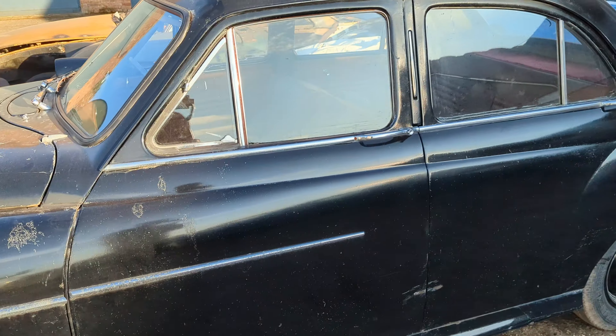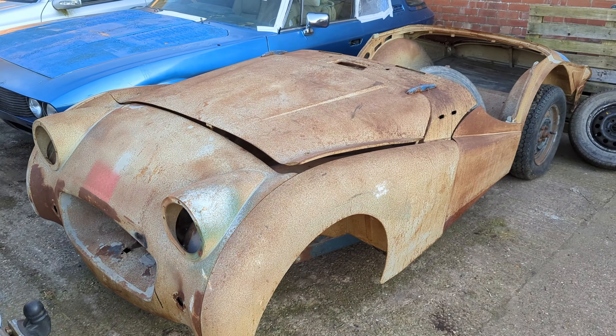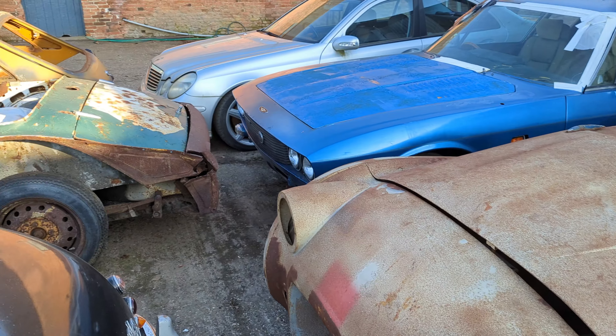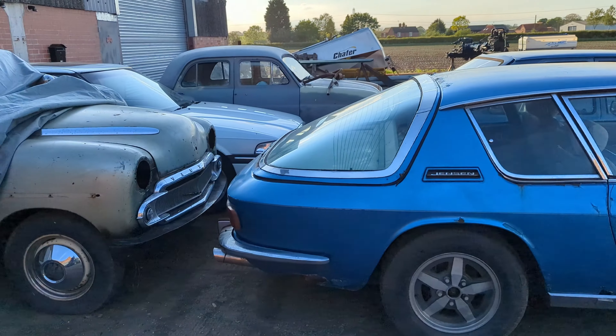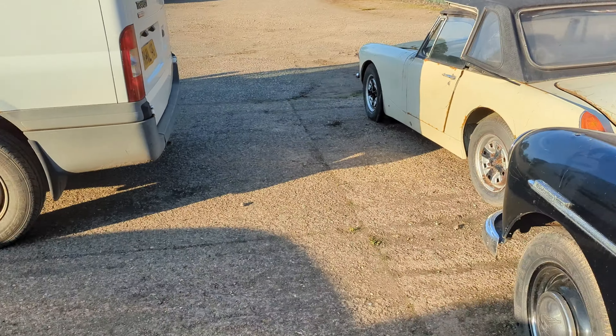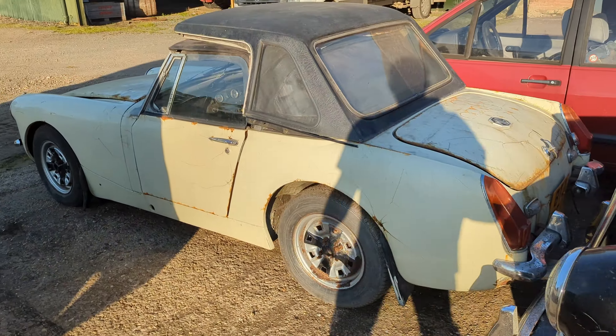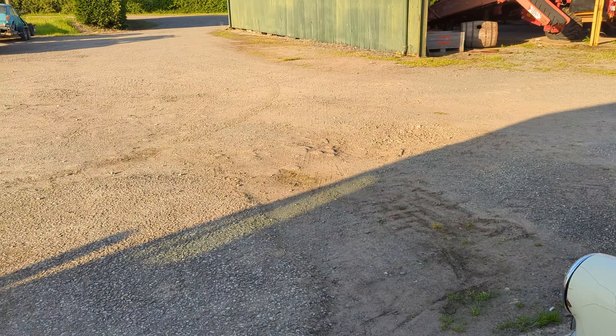Oh, that's a lovely Wolseley. That smells brilliant inside. That body's not bad at all, is it? Yeah, I should probably stop now before I end up buying another car. But as I say, if you're after a classic project, you've got a good selection here — well worth a visit.